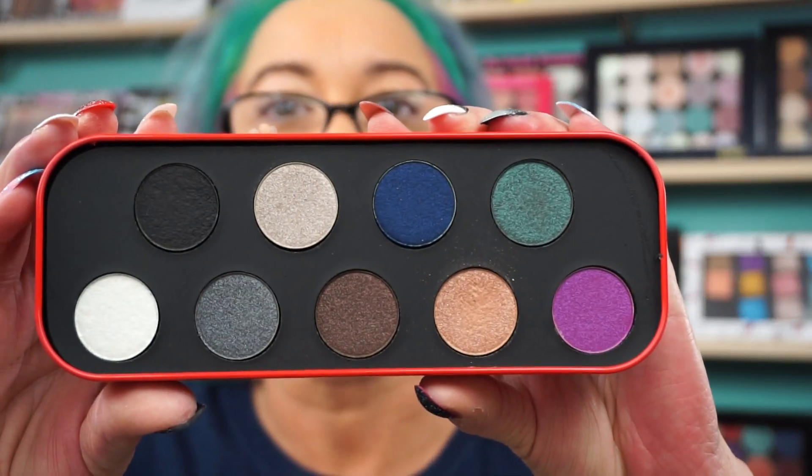I'm going to do some swatches for you. I'm so sorry — I totally forgot to swatch when I was doing the Makeup Forever haul. The Artistic Palette, which has the nine shades in it, this here. And this is on the Sephora website for $29 and you get nine shades.